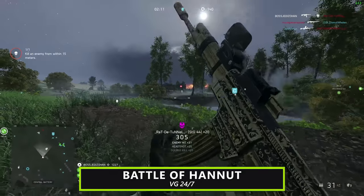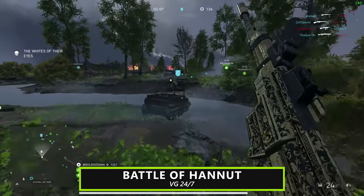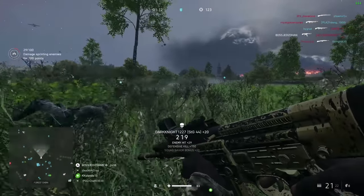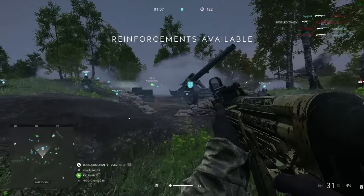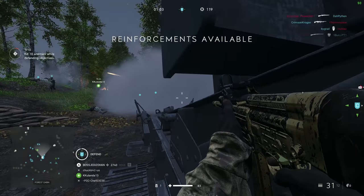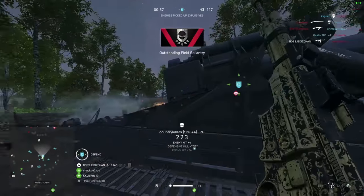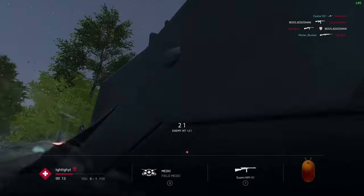Battlefield 5's latest content update is here. It adds a new grand operation, the Battle of Hanu, complete with a nighttime version of PanzerStorm and 64-player rush. The more traditional 32-player rush will also be available in a limited-time mode. Overall, I really enjoyed the new operation. I wasn't very excited for a night variant of PanzerStorm, but after having played it, I think it's actually pretty good. With rush coming back into the mix, the Battle of Hanu feels like the first classic Battlefield map experience in Battlefield 5.